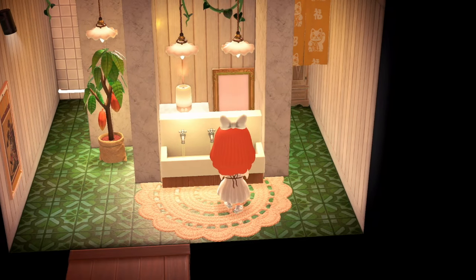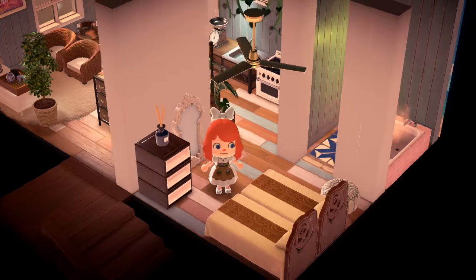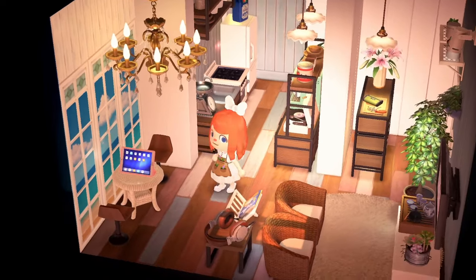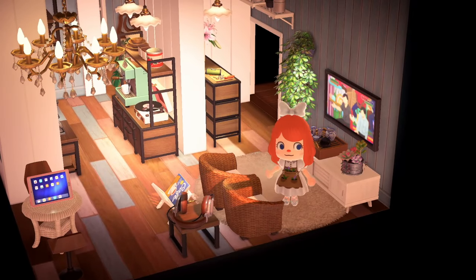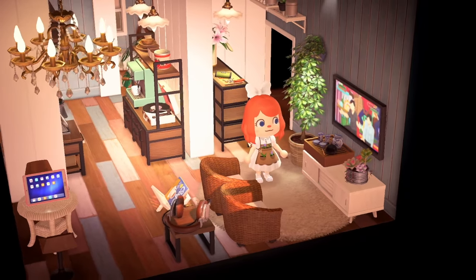It seems like a little private suite up here. I don't know if this is the restaurant owner living up here or a rentable room, but either way it looks phenomenal. We've got like a little breakfast nook or a spot for working from home. Very cute little living area — I love the two rattan chairs as opposed to a sofa.